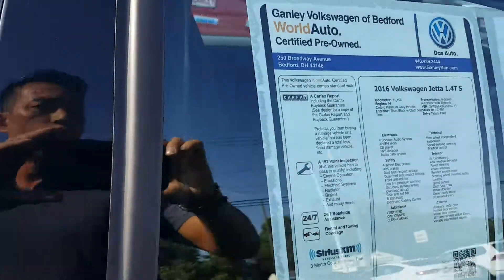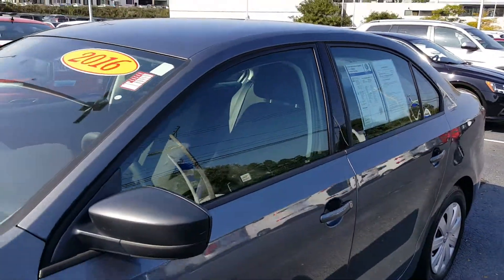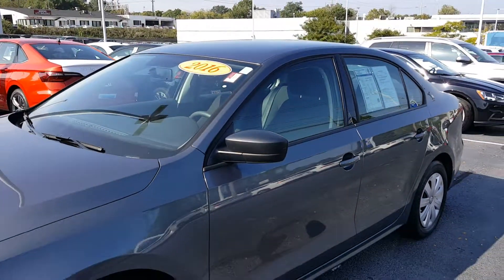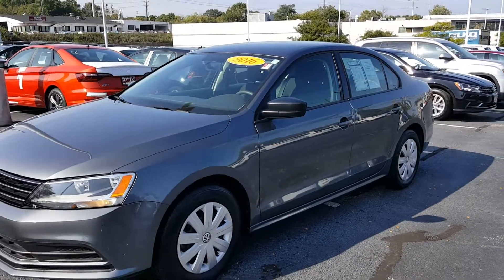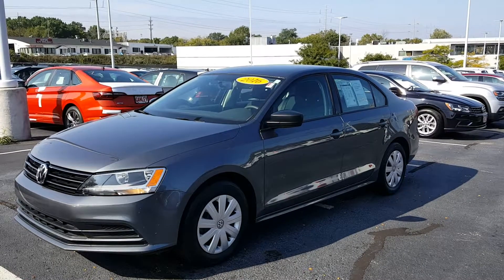It's a 2016 Volkswagen Jetta 1.4 TSI, platinum gray, with a factory warranty and one owner. Give Ganley Bedford Imports a call or check us out online.